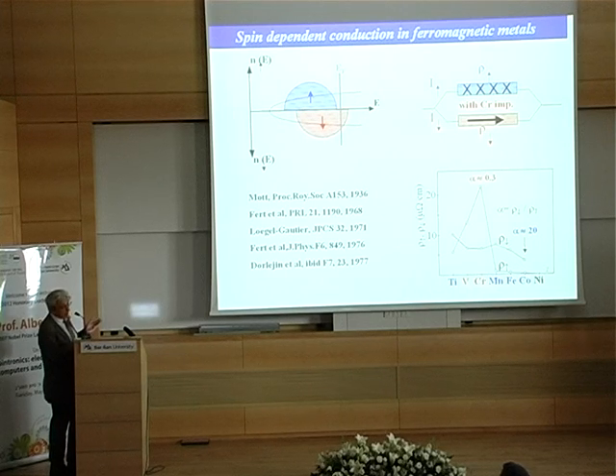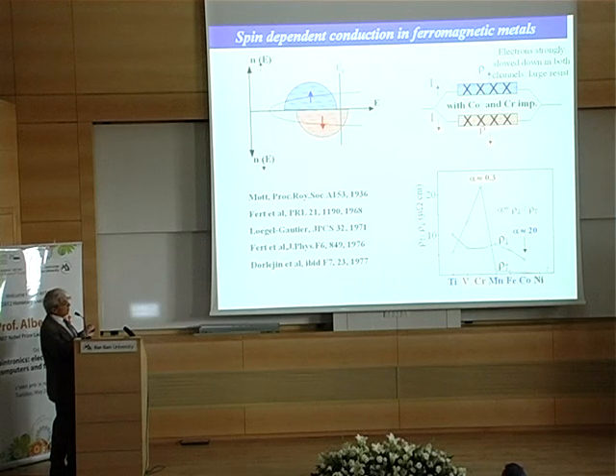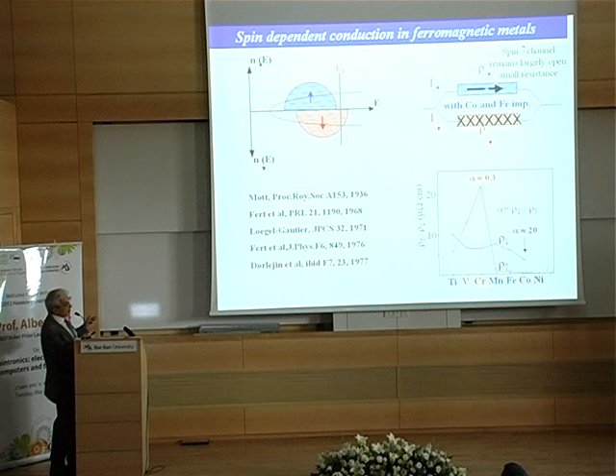These results are not really new — they were part of my PhD in 1970, and at that time they could be explained by the theoretical model developed by Friedel and the school of Friedel in Orsay. During my PhD, I had experiments more or less anticipating the concept of the GMR. By putting two types of impurities — cobalt and chromium — at the same time, you slow down the electron in both channels and the resistivity increases strongly. On the contrary, by putting cobalt and iron together in nickel, the spin up channel remains free and the resistivity stays small.